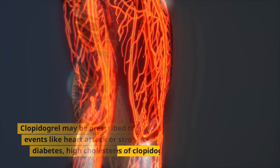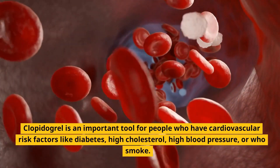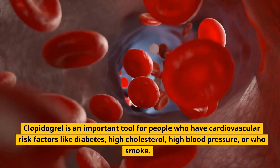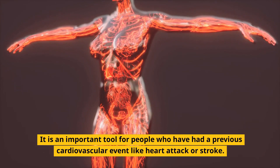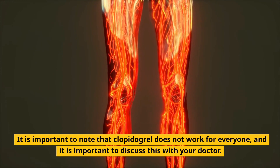Uses of clopidogrel: Clopidogrel is an important tool for people who have cardiovascular risk factors like diabetes, high cholesterol, high blood pressure, or who smoke. It is also important for people who have had a previous cardiovascular event like heart attack or stroke. It is important to note that clopidogrel does not work for everyone, and it is important to discuss this with your doctor.